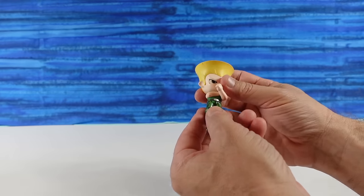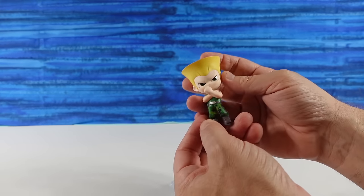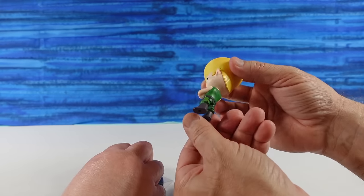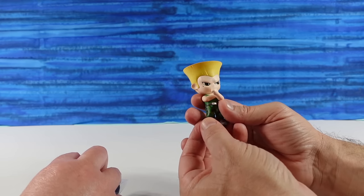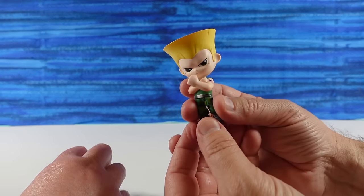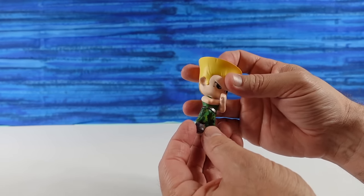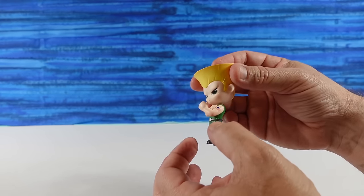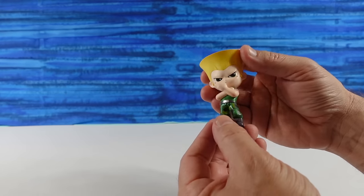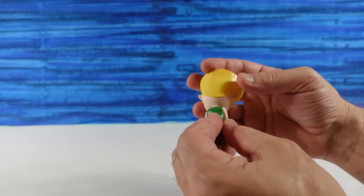Oh, this guy — I do not remember his name. He was played by Jean-Claude Van Damme in the Street Fighter movie, which was ridiculous. Guile! Now I remember him. I knew the character from the game, I just couldn't remember the name. He's like the little American army commando guy.